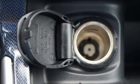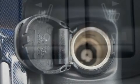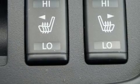Adaptive cruise control maintains a preset distance behind the car ahead of you, simplifying highway driving and enhancing safety.